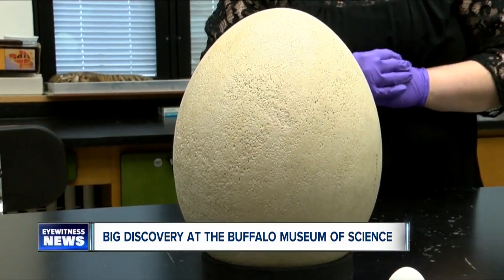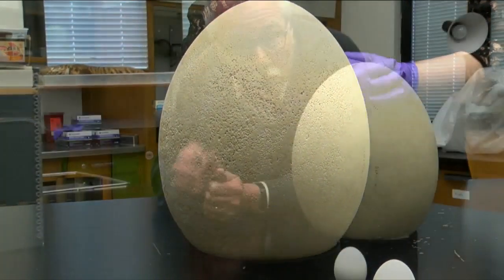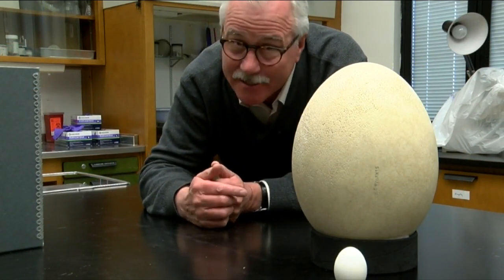There are only a handful of elephant bird eggs in museum collections around the country. Kathy says it's priceless, but one of them just sold at Christie's for $100,000. Now, that's a nest egg.